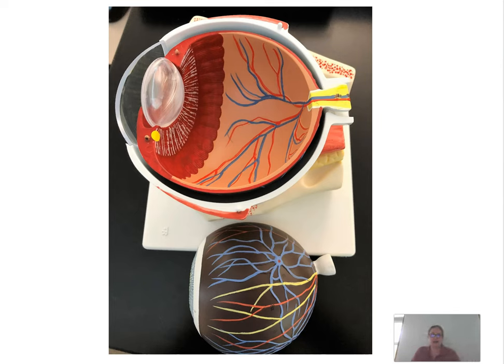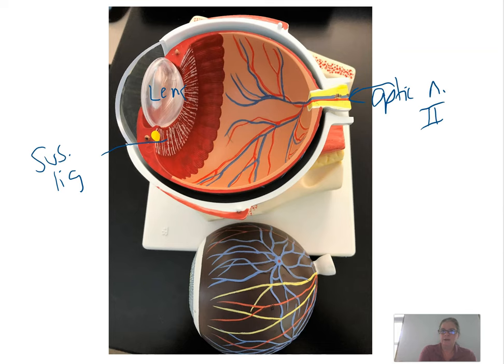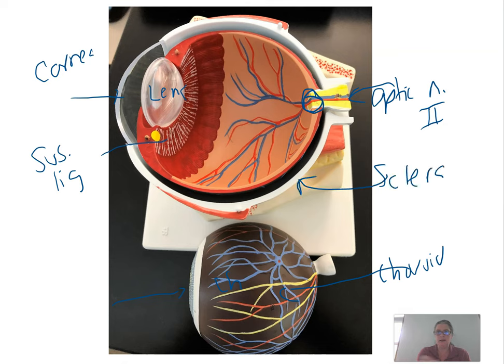On one of our lab models, the lens is pretty obvious and you can see the suspensory ligaments. I can see the optic nerve — cranial nerve two — and where it meets the eyeball is the optic disc. There's the cornea, which is just a piece of plastic on this model. The choroid comes out and you can see the brownish pigmented layer. You can see the iris — this model has blue eyes — and the sclera, the white of the eye. The inside is the retina, kind of a peach color. You can also see the ora serrata at the edge of the retina and the ciliary body connected to the suspensory ligaments.